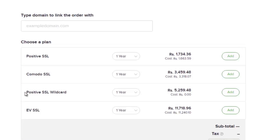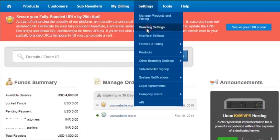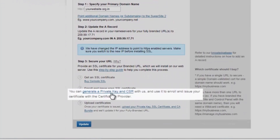Once the certificate is purchased, you need to get it issued by the certificate authority using the CSR and private key. A CSR, or certificate signing request, is a block of encrypted text that is generated on the server. It contains several details that will be included in the certificate, such as your organization name, common name, locality, and country. In order to generate the CSR, you need to click on Settings, Branding Settings, Super Site and Partner Site, scroll down and click on Generate a Private Key and CSR.